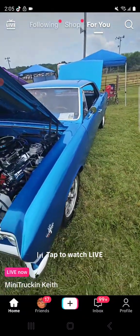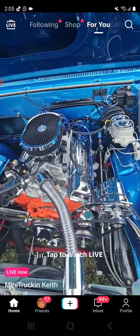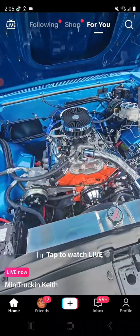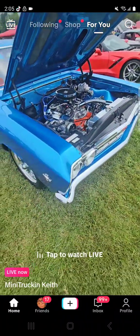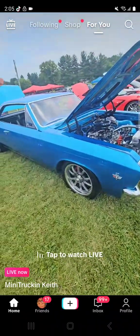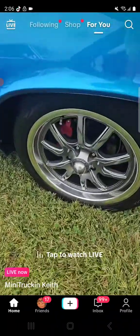67 Malibu - it's a 327, 350 horse. They look so small to be able to have that kind of horsepower too. It's nice, very nice, very clean.